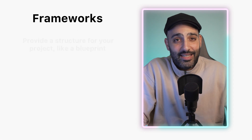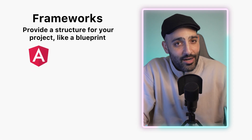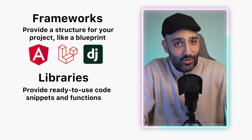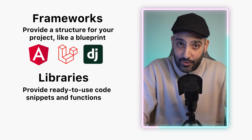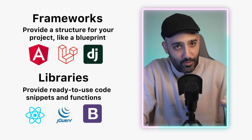Frameworks and libraries are tools that help developers build websites more efficiently. Think of them as pre-built sets of tools and components that speed up development. Frameworks provide a structure for your project like a blueprint — some examples are Angular, Laravel, and Django. Libraries offer pre-written code snippets and functions that you can use.